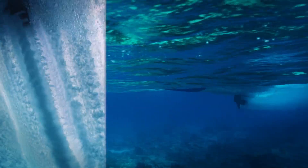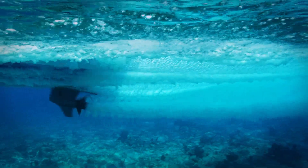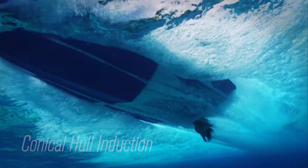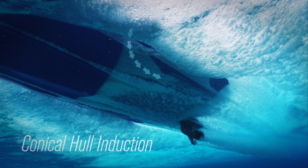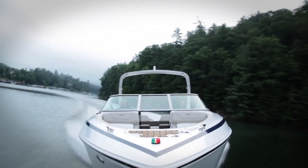Our unique hull design provides a deep V to cut through the chop, while the full mid-beam step breaks up the running surface of the water, forcing air under the hull in a vacuum effect called conical hull induction. This engineering achievement allows you to cut through the chop and your fuel costs.